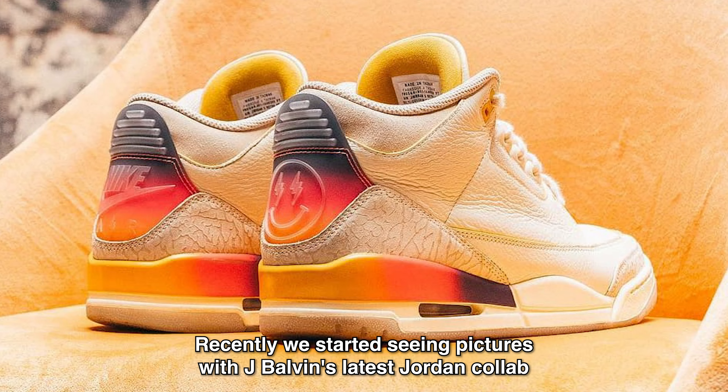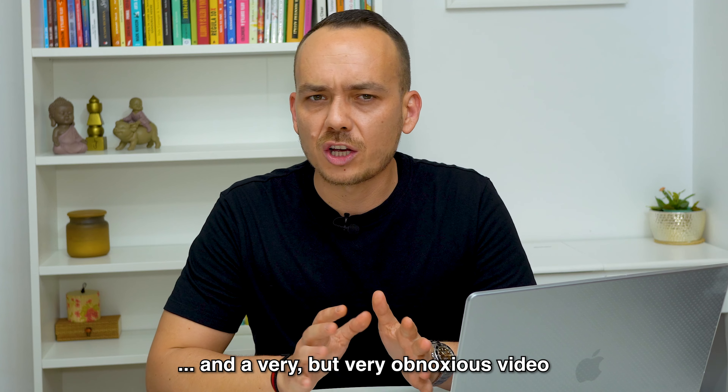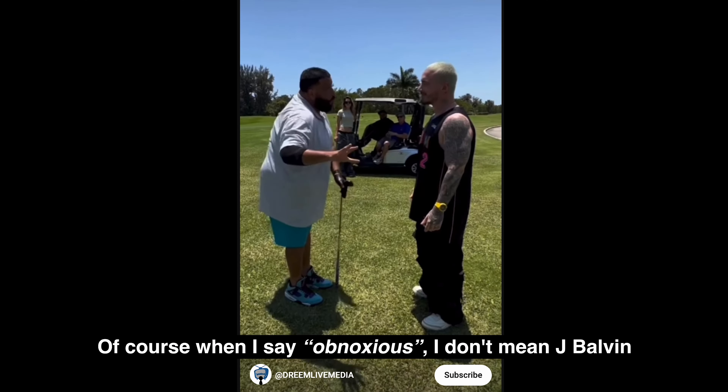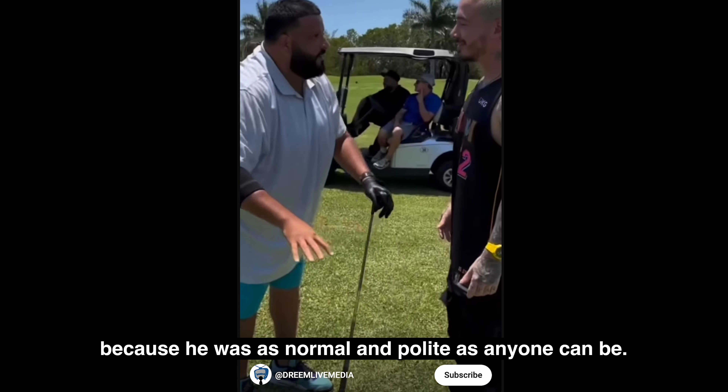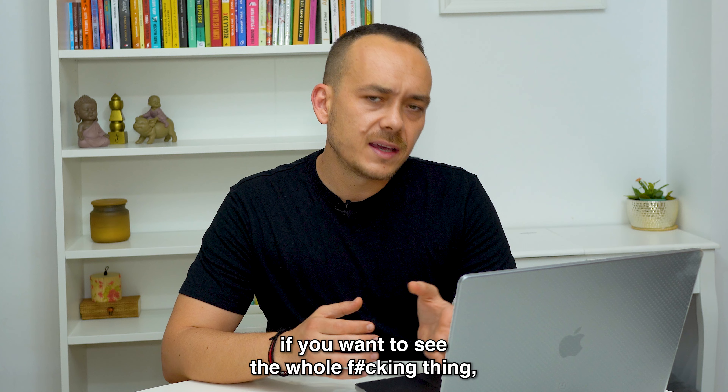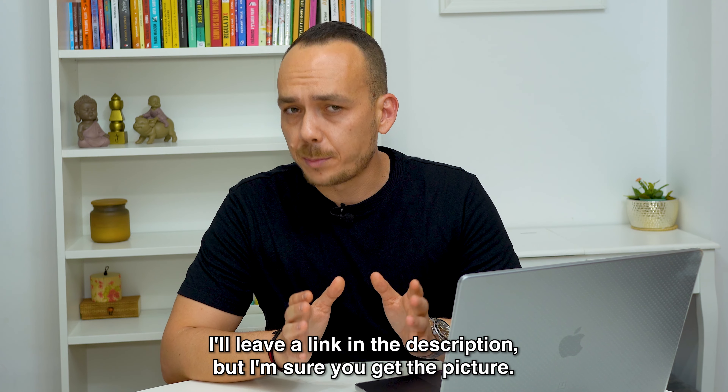Recently, we started seeing pictures of J Balvin's latest Jordan collab and a very obnoxious video of DJ Khaled talking to him about the shoe. Of course, when I say obnoxious, I don't mean J Balvin, because he was as normal and polite as anyone can be. If you want to see the whole thing, I'll leave a link in the description, but I'm sure you get the picture.